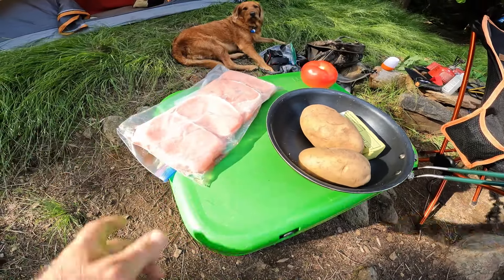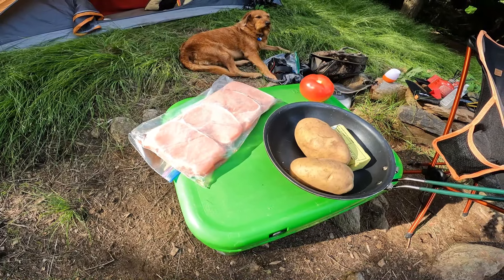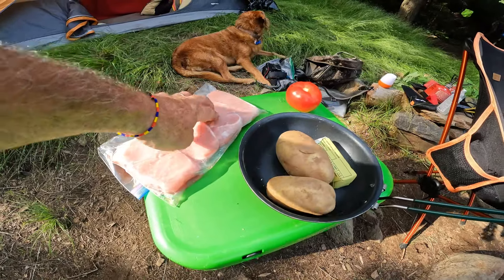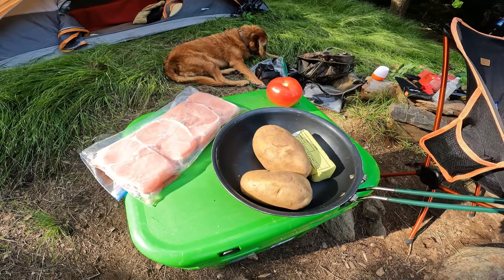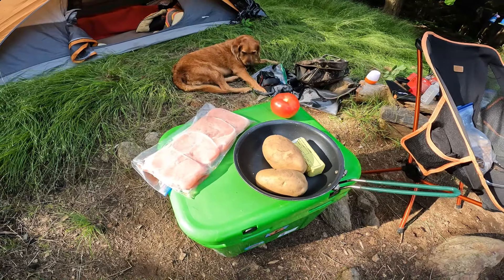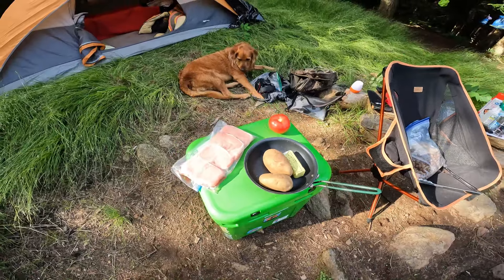Tonight we're having pork chops — center cut loin pork chops. I put them in the freezer and pulled them the morning we left. The one here is still a little frozen, so the Yeti cooler is doing its job. We're going to boil some potatoes and make buttered potatoes — really easy and a good carb and calorie fill. And I'm just going to chop up a tomato for an appetizer.